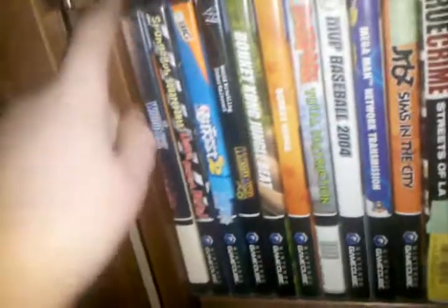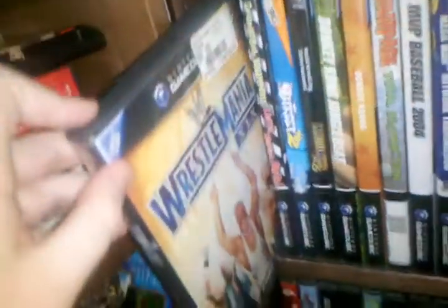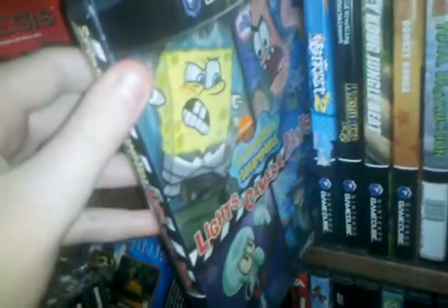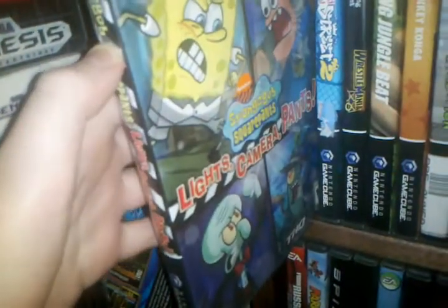Here we got WrestleMania 19. This is a pretty good game. You can see Rock, Stone Cold, and Kurt Angle. SpongeBob SquarePants Lights Camera Pants — another really fun game. SpongeBob, Patrick, Squidward, and Plankton.